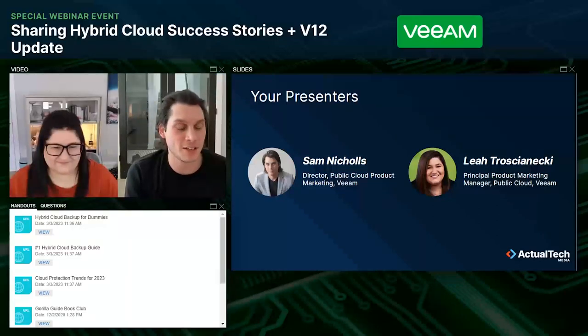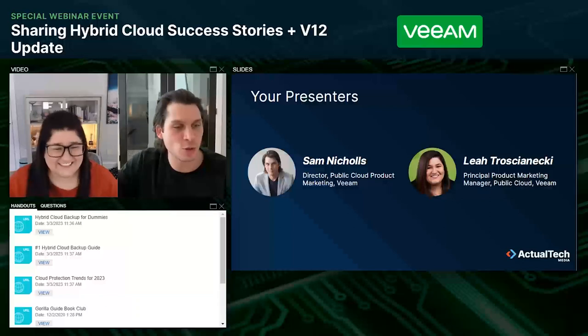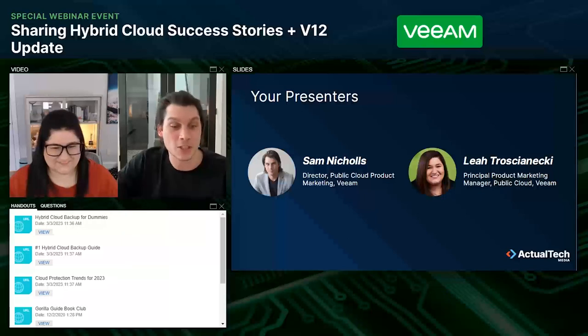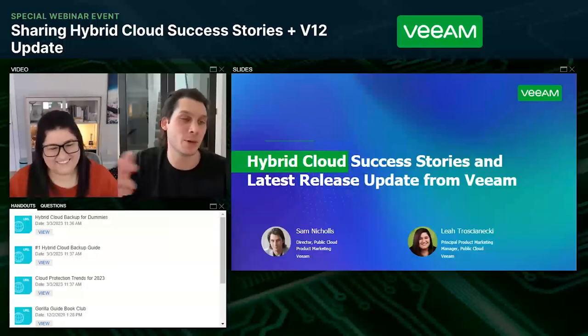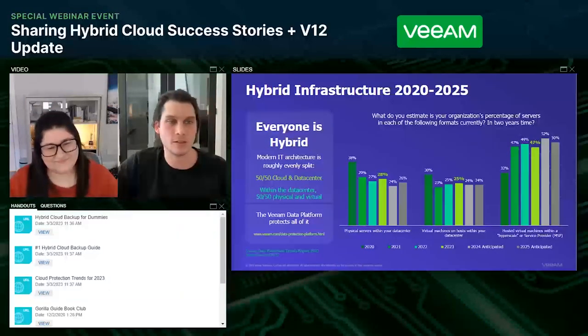Thanks very much for that warm introduction, David. This is my third Actual Tech Media event in about seven days, and I can see my usual Wisconsin contingent — I woke up to a few inches of snow this morning. But we've got onto more fun things right now, which is talking about some of our hybrid cloud success stories and some of our latest releases from Veeam that evolved within the V12 platform. Leah and I have prepared some slides, but we absolutely like to keep this as interactive as possible, so any questions, comments, concerns, or requests — feel free to post those in the questions panel. Leah, I know you want to talk to us about some hybrid cloud realities and where we are today.